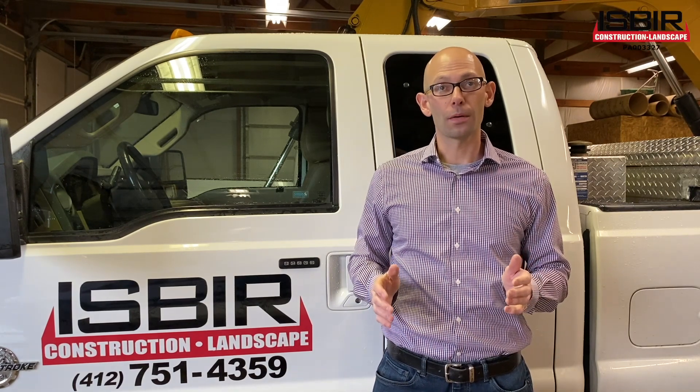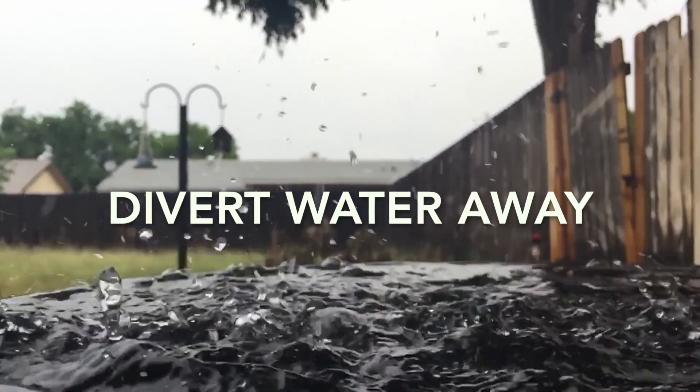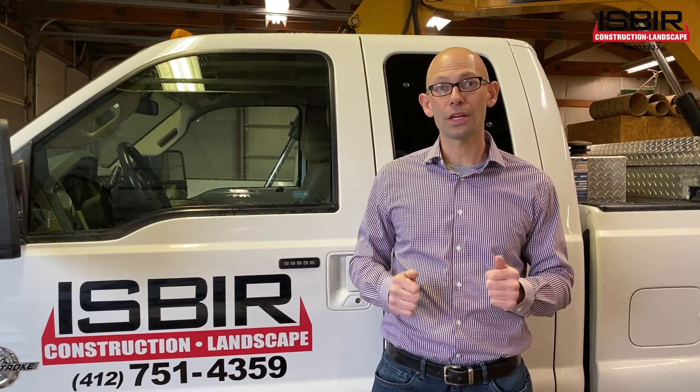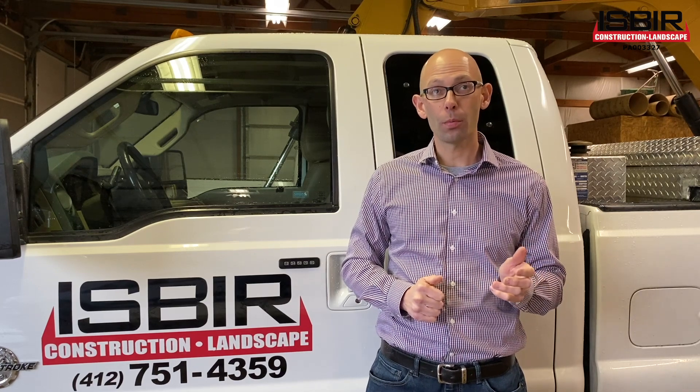There are two ways to deal with surface water. The first is to divert it away from your problem area with a soil berm or swale. The other way to deal with surface water is to collect the water in a catch basin with an open grate.